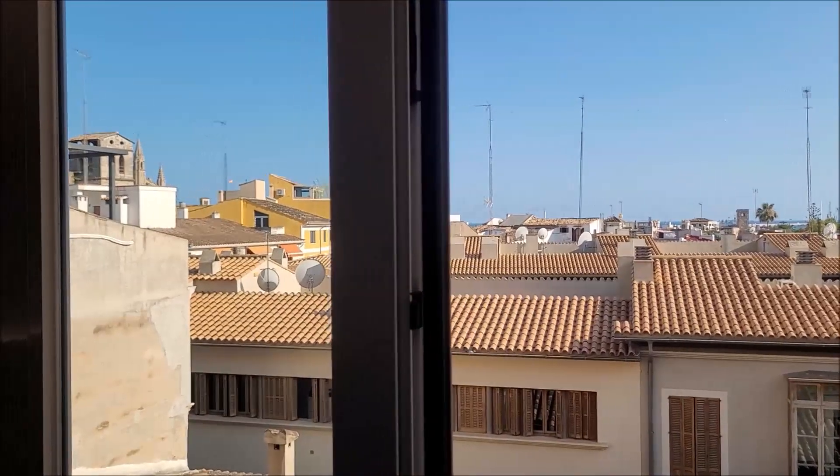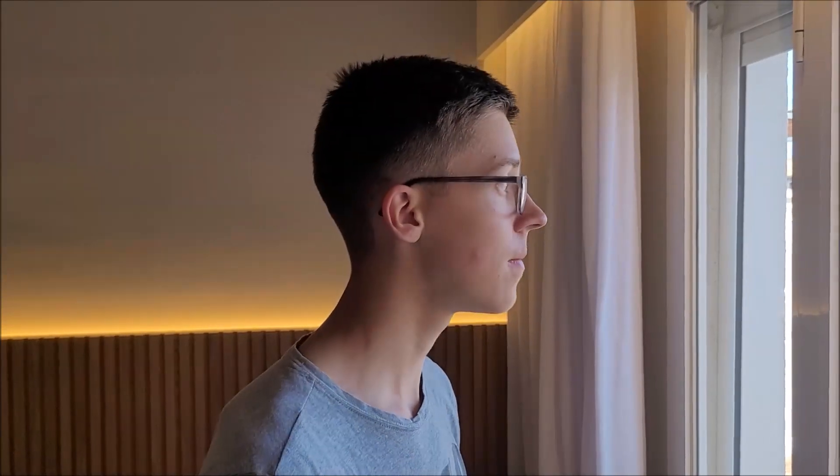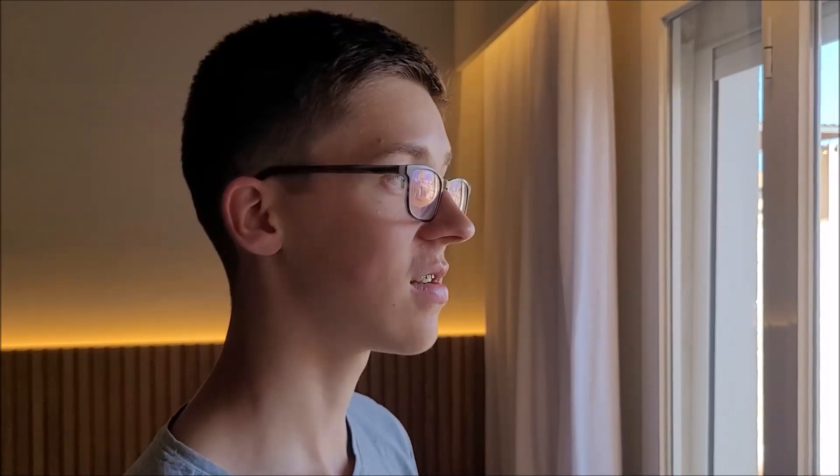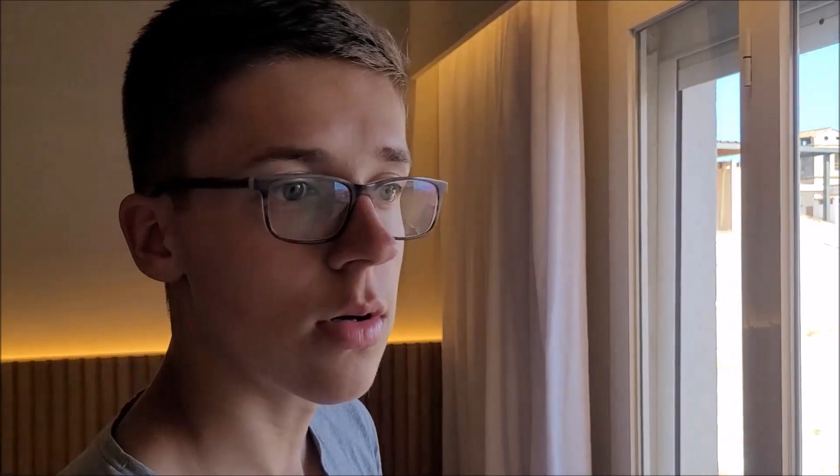Das Hotel an sich liegt eigentlich recht in der Innenstadt von Palma. Man ist hier fußläufig fast direkt in der Innenstadt. Der Stadtteil ist fußläufig dann direkt erreichbar. Direkt nebenan ist auch ein Kaufhaus – das Corte Inglés. Wenn man unten rausgeht, links, 10 Meter, ist direkt das Kaufhaus.